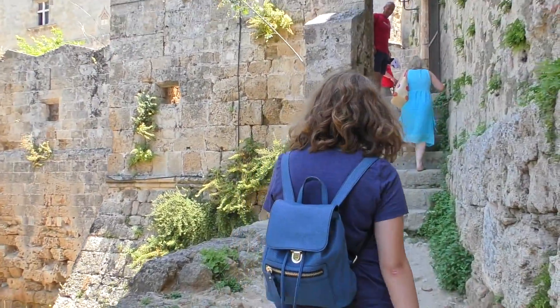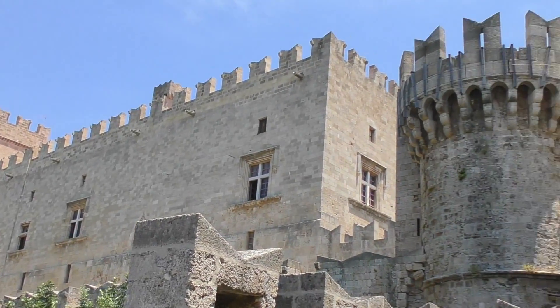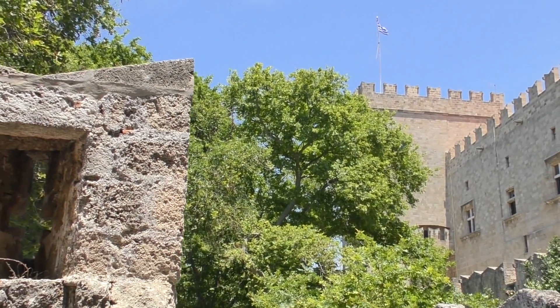Today, after several reconstructions and remodeling, the medieval city is a blend of Gothic architecture, Byzantine churches, mosques and buildings dating back to the Ottoman period.